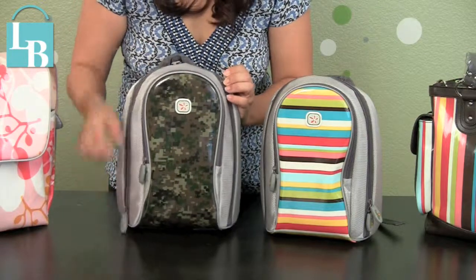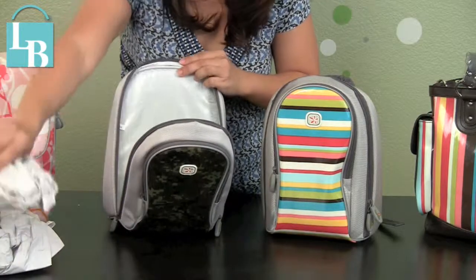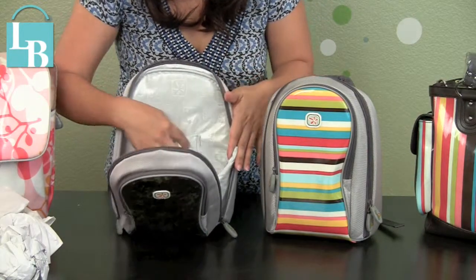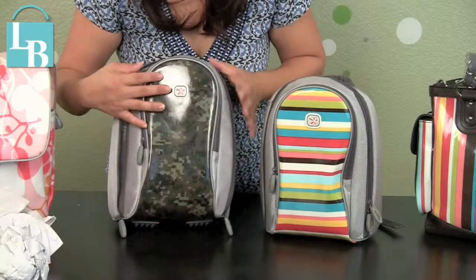The inside pocket is where you can put all of your food and drinks. It's really big and it's got a little space for the juice, water, or milk bottle, and it's nicely insulated. You can totally wipe it with a damp cloth if it gets dirty.